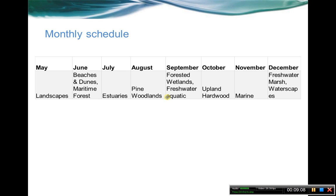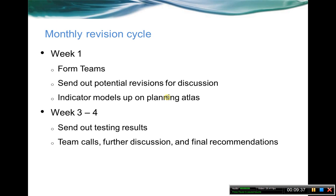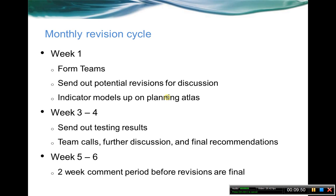We've been on a monthly schedule, one to two ecosystems per month. We're going to be talking at the end of September on the freshwater aquatic, and also doing forested wetlands at the beginning of October. Here's how it works: at the beginning we form out teams, try to get the indicator models and potential revisions out for discussion. At the end of the month we send out testing results and have team calls. After the call, there's further discussion and final recommendations, which go out in the next month's newsletter. There's then a two-week comment period before revisions are final.